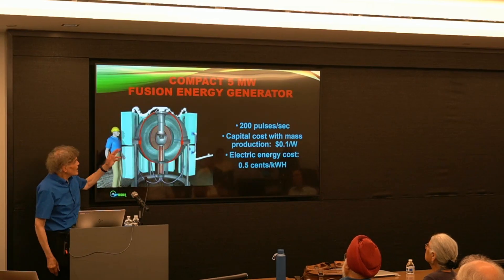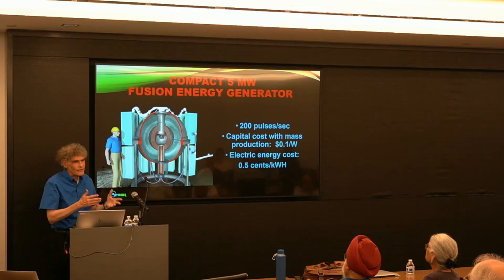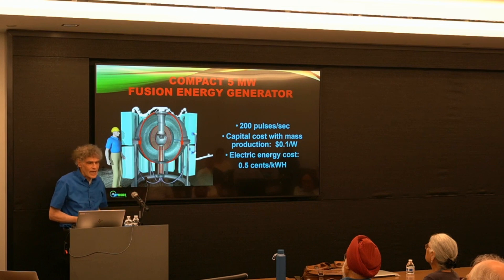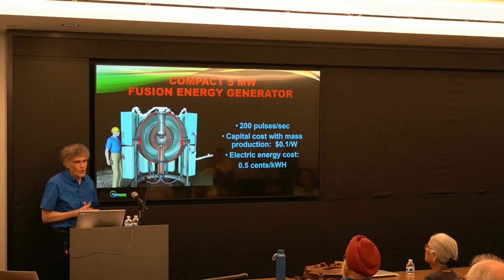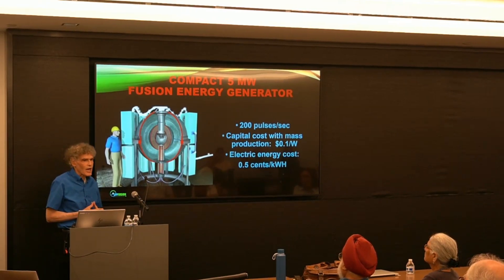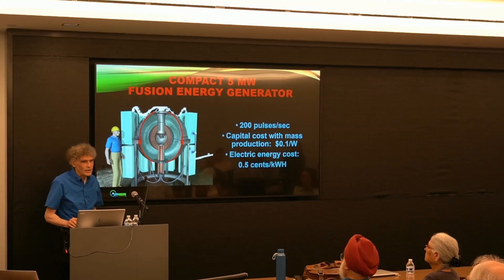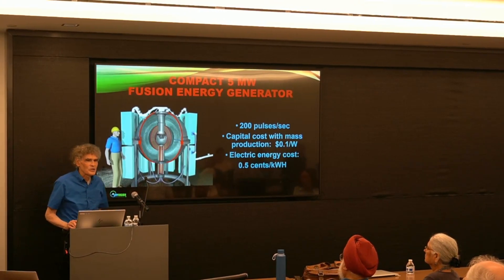The ultimate aim is a compact 5-megawatt generator which pulses 200 times a second — about as fast as a gasoline motor fires its spark plugs — with a capital cost with mass production of about 10 cents a watt. That's about a factor of 10 cheaper than any existing energy source, with an electric energy cost of about half a cent per kilowatt hour — about 30 times less than what we're paying here in New Jersey.